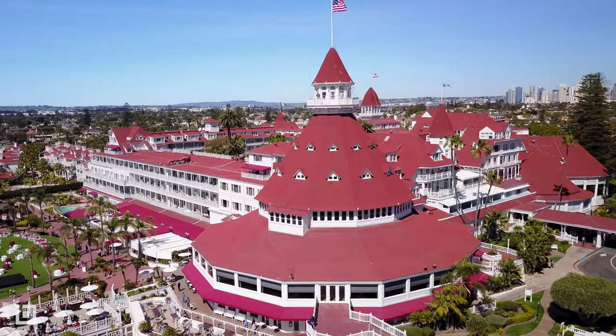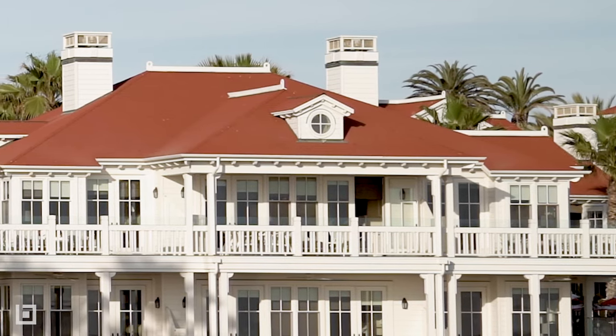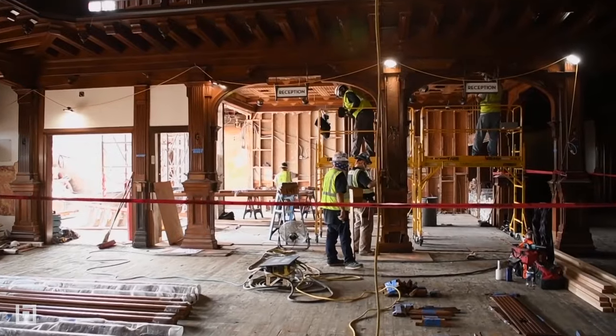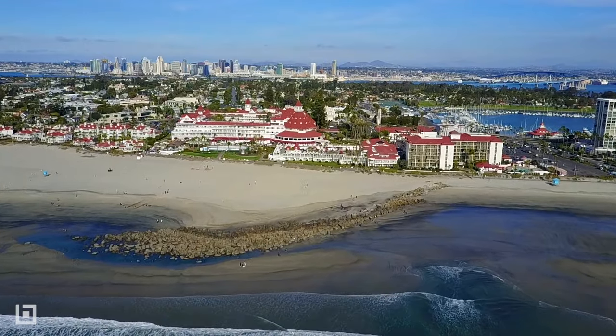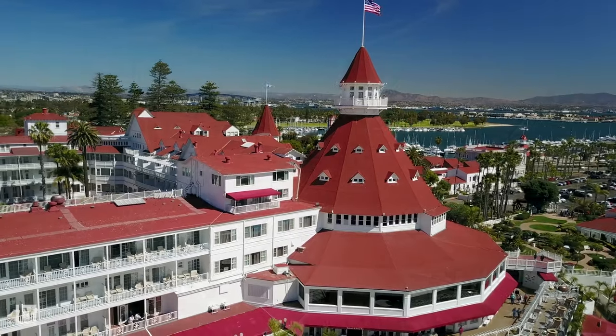While it is one of the last remaining examples of the American Victorian Wooden Beach Resorts, it has been continuously updated with modern amenities, including a $400 million renovation in 2019. Although it's technically located across the bay in Coronado, the Del is a stunning San Diego landmark.